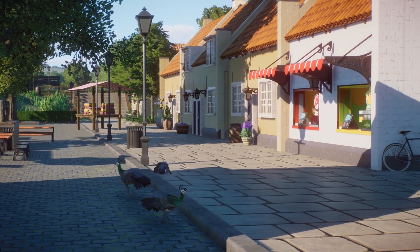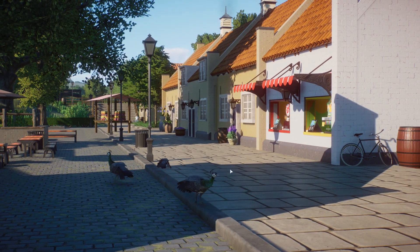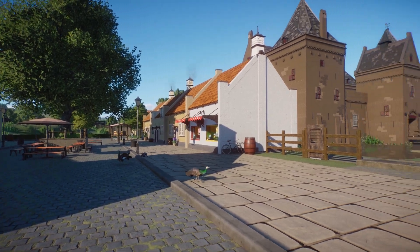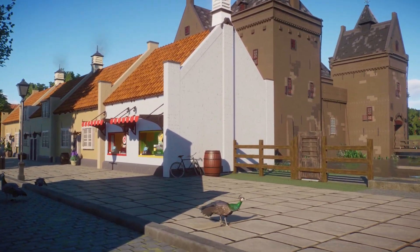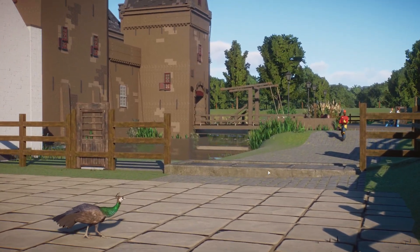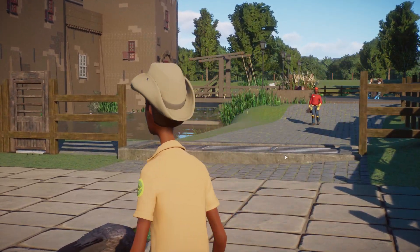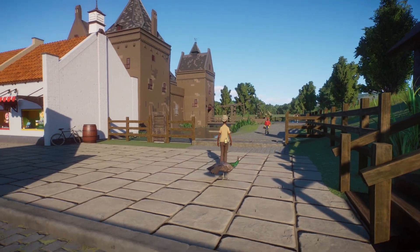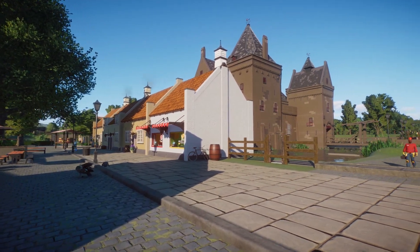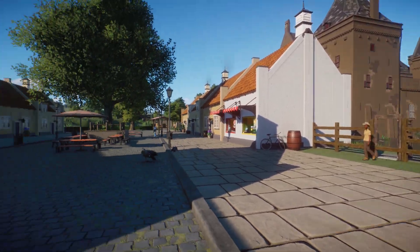We have peafowls here. I think peacocks is a weird word but that's what it's called as well. We have peafowls free roaming along the park. We made this little thing so they can't cross this boundary, but they are able to walk all the way down there and to the back of the castle as well.